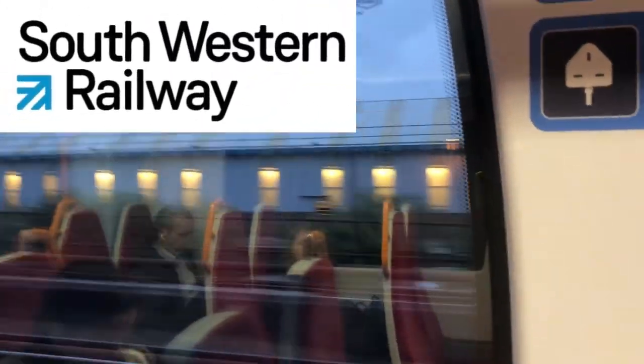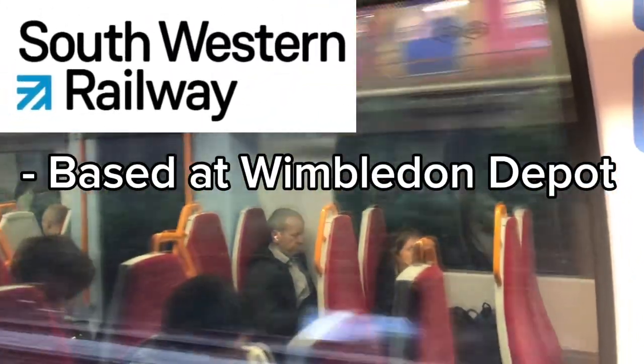On Southwestern Railway, all of the class 707s were based at Wimbledon Depot and maintained there. Something I've got to show you about the 707 that is simple but an ingenious design — these little grab poles here.